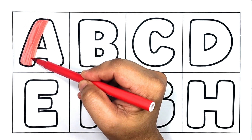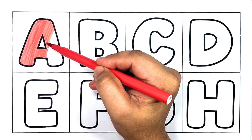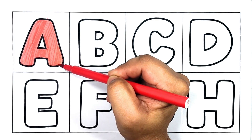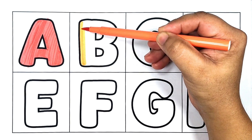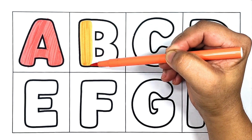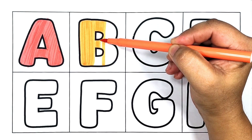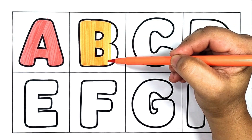A is for apple. A is for alligator. Orange color. B is for ball. B is for ball.